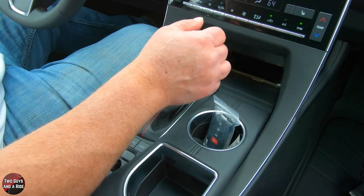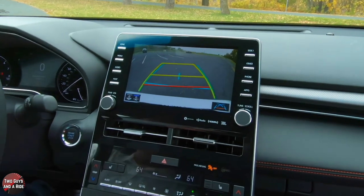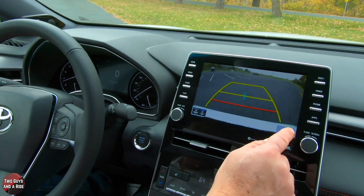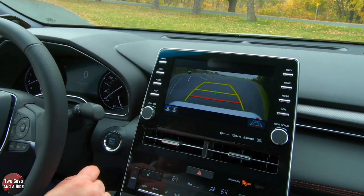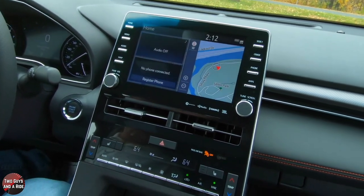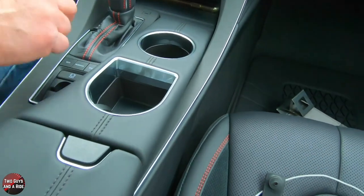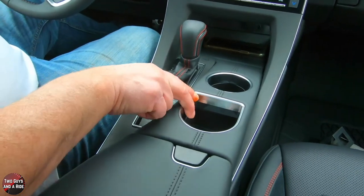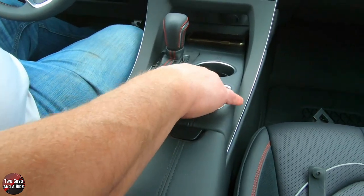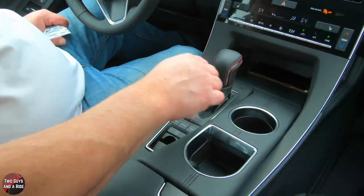This does have a backup camera — put it in reverse and you'll see it has dynamic swivel guidelines. You have a button to turn guidelines on and off, or to get a slightly wider angle view. Down below, you have two cup holders with a unique horseshoe shape, with nice plastic inserts that expand for smaller cups or contract when not needed — it fits multi-sized cups.